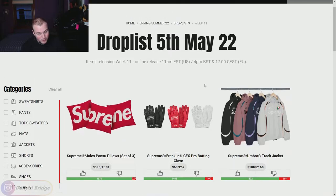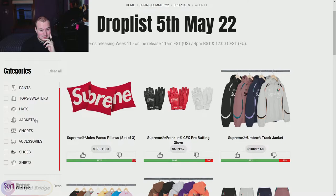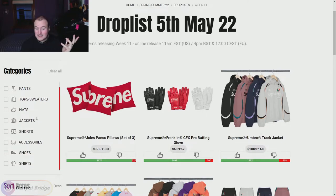Now I've got to say I'm a little bit worried when the most upvoted items to start are a set of pillows, some gloves, and a track jacket. I'm like, oh no, maybe I'm not going to like anything this week. But I don't always agree with the Supreme Community, so maybe there'll be something for me. We've got quite a few sections to cover this week, so let's just dive straight into it — starting with the collared shirts releasing in week 11.